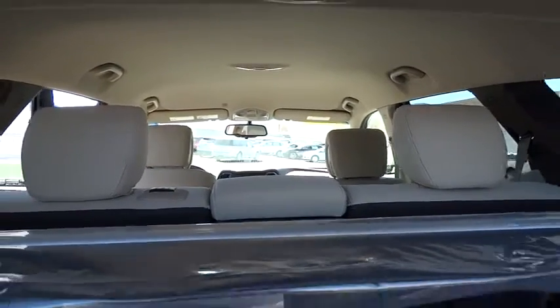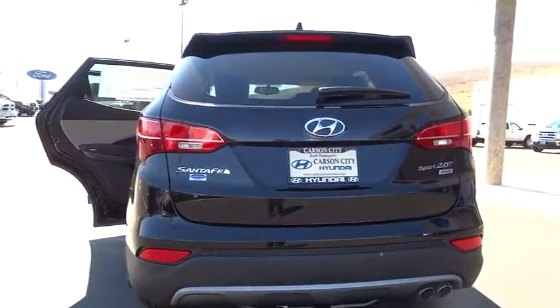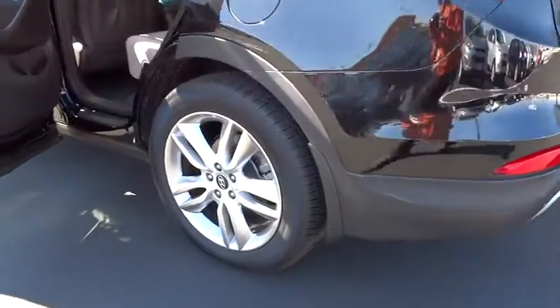Power door locks, security system, power windows, trip odometer, trip computer, satellite radio, leather-wrapped steering wheel, cloth seats, power driver mirror, sunroof, tilt steering wheel.